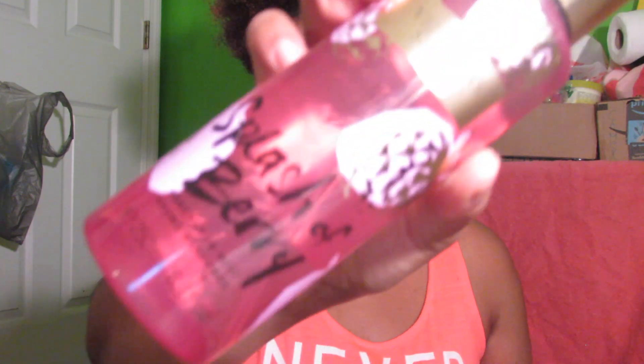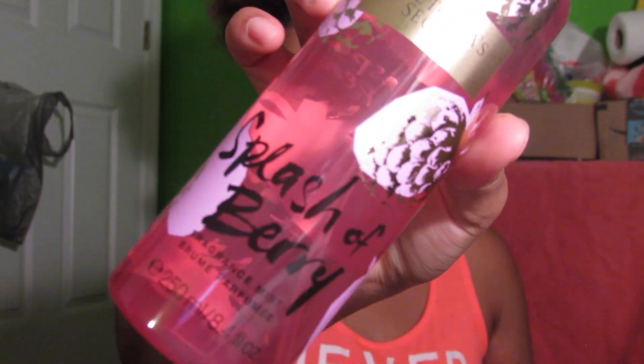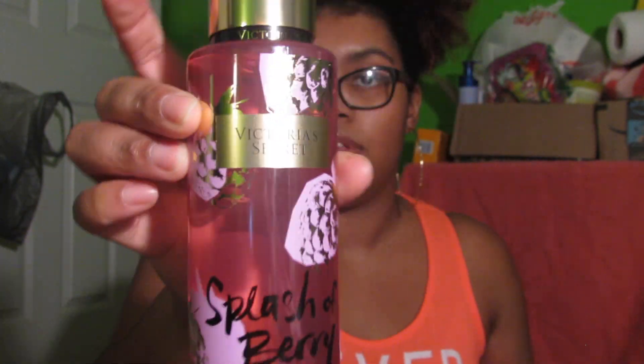The next one is Splash of Berry. People don't really care too much for this one, but it literally smells like berries and flowers to me. The juice line has very cute bottles — they have like the fruit on them, which I think is really cute.